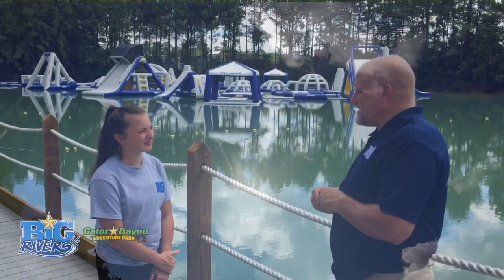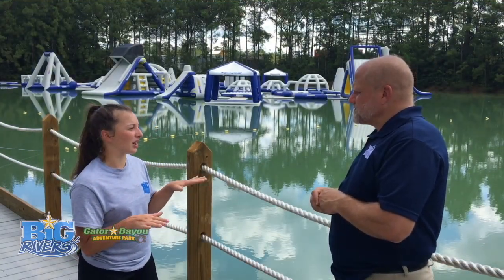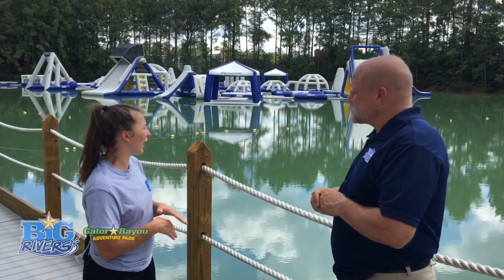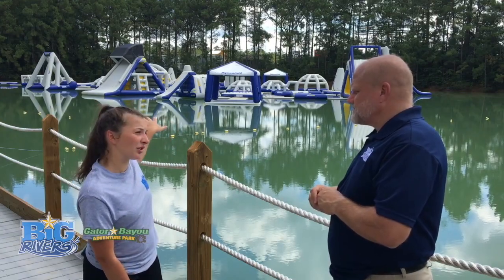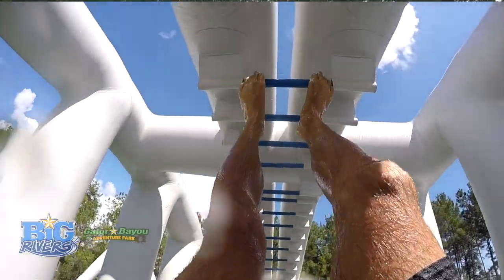Is there anything else I need to know about Wild Isle? With all water, you want to make sure that whenever you're getting in and out, you shower before and after. We do have stations over by the lake where you can rinse off, and we also have heated showers up at the front in the restrooms.